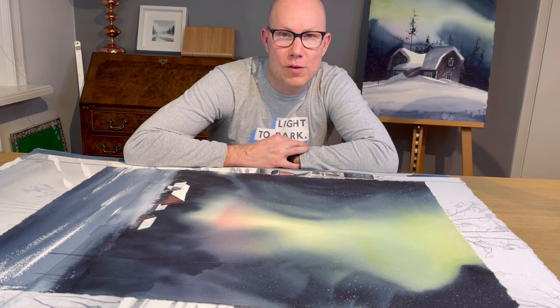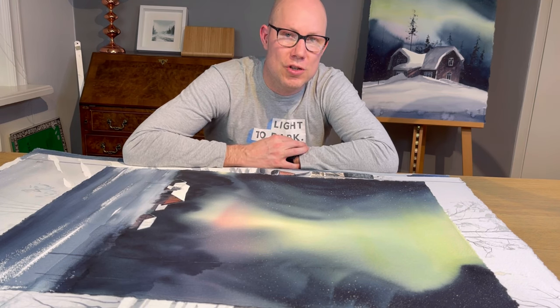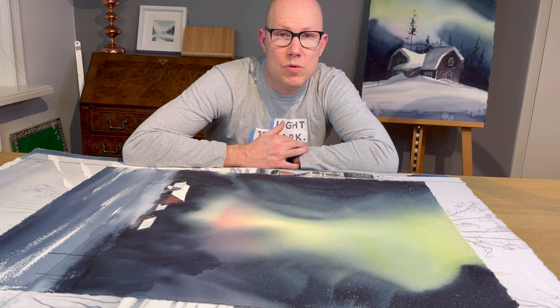Hi guys, welcome back to another video. If you're new to this channel, my name is Christian Koivumaa and I'm a Swedish watercolor artist.